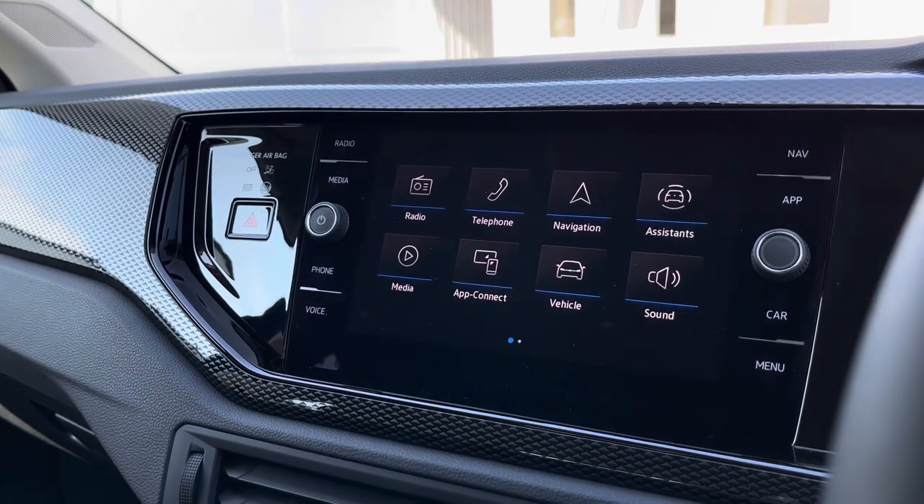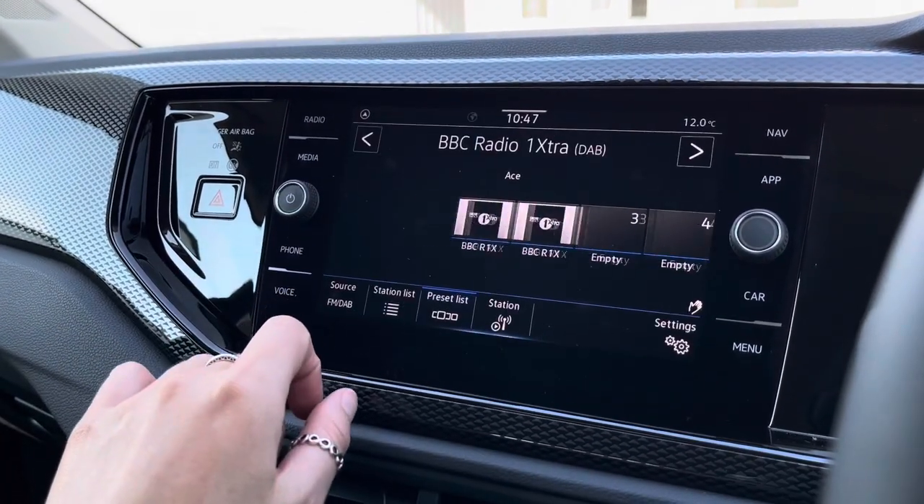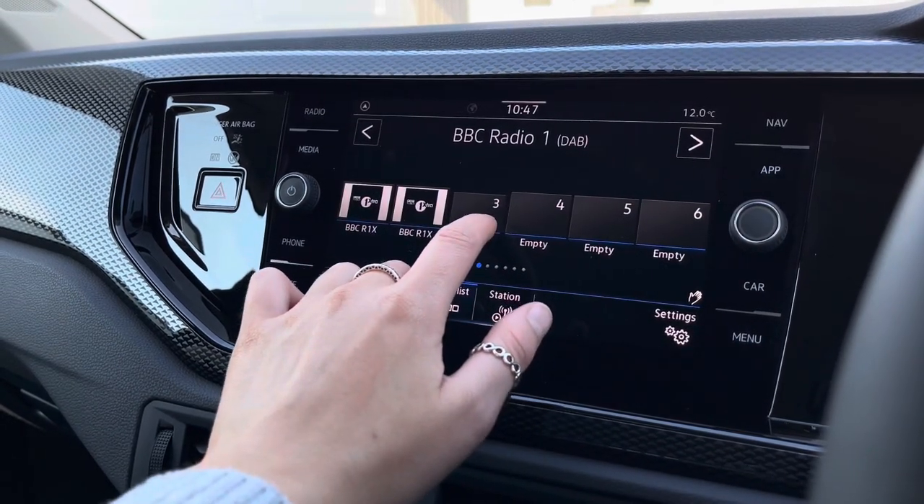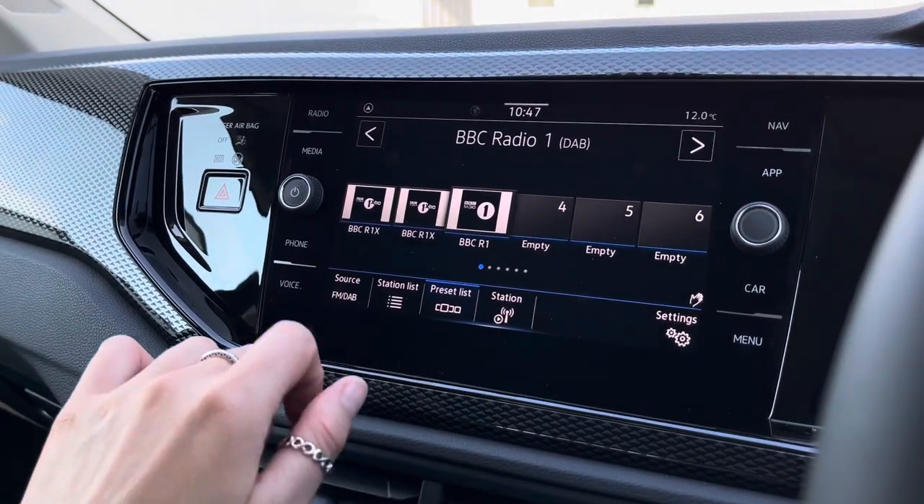Scanning over to the centre, here we have your infotainment system where we can access a wide range of features. We do have access to your DAB and FM radio, and you can save your favourite stations to your preset list just by holding your finger down for a few seconds.